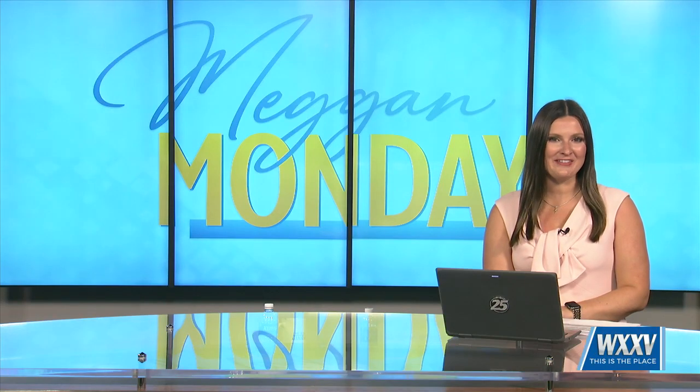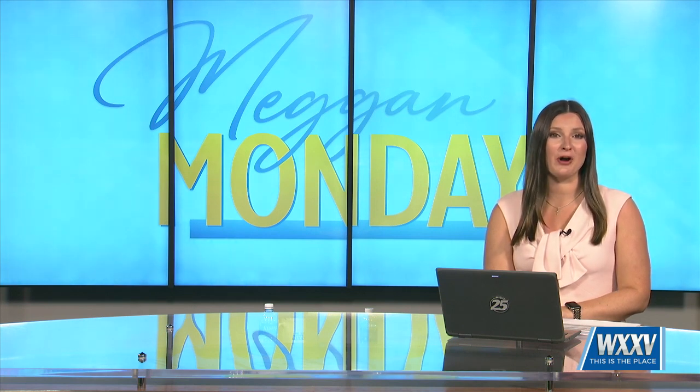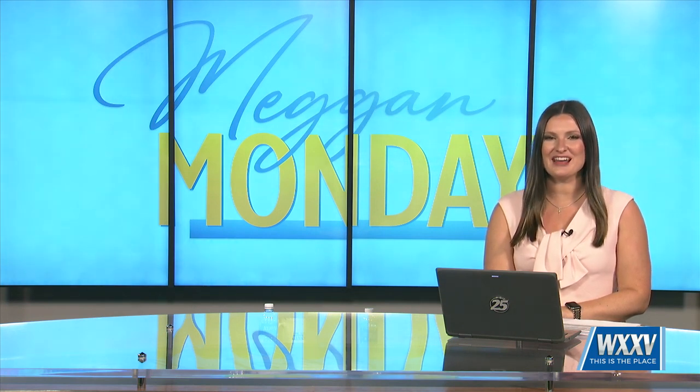Welcome back. Spring is here and that means it's time to get into the garden. Our friend Megan Gray has some great tips for adding color to your home in this week's Megan Monday segment.